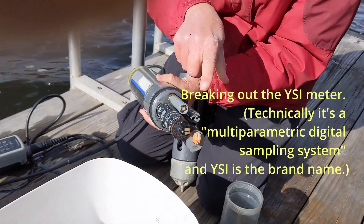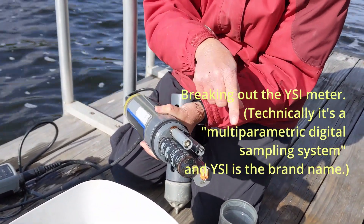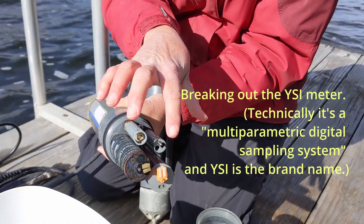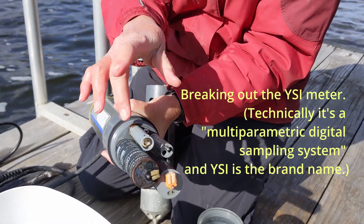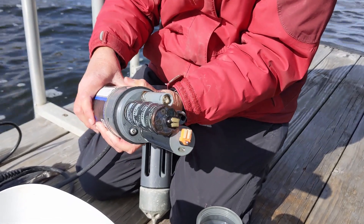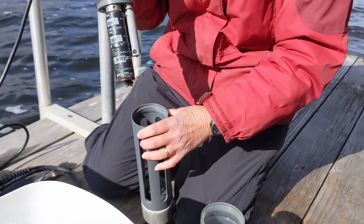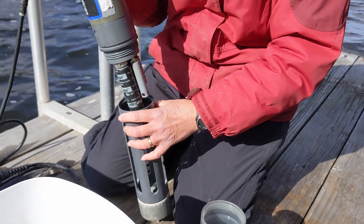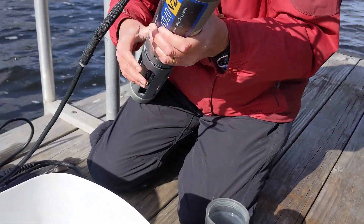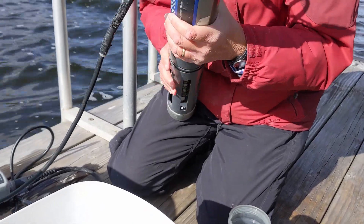These probes — there are four probes in here — measure temperature, salinity, pH, and the two big ones are chlorophyll and dissolved oxygen. What's really nice is with this program you get all those readings instantaneously, and you can get them at different depths.